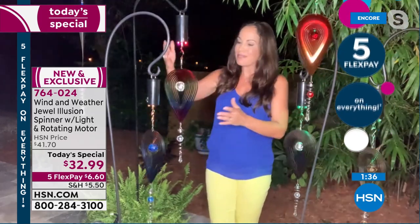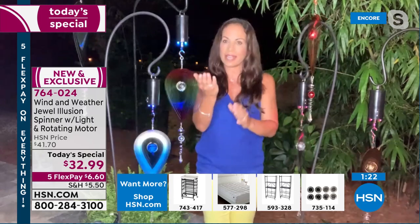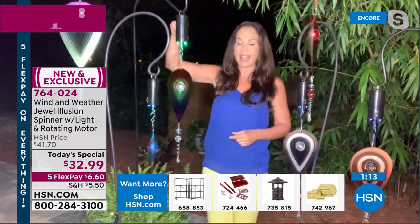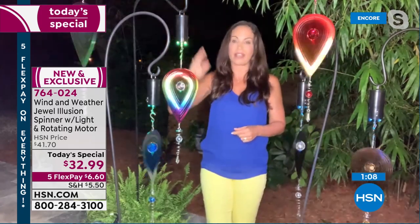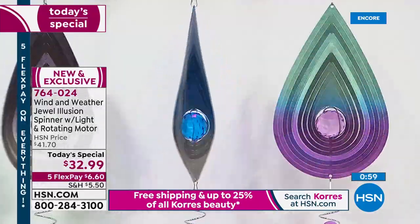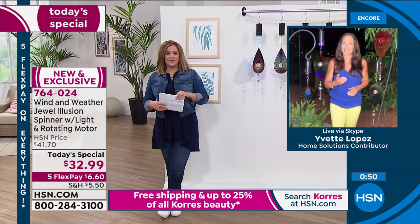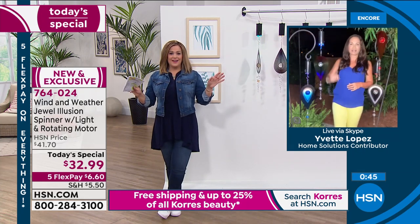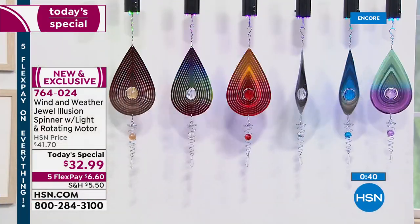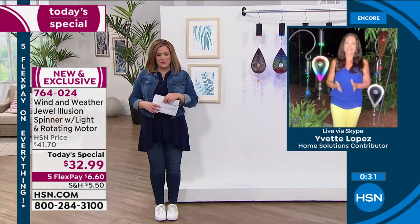Assembly is super easy — you put your balls in, it comes to you flat, you fan it out to whatever level you want. Yvette timed it at about six minutes and 45 seconds. You can point it up or down — both look great. You can also take the motor off and just hang it alone to catch the wind. Press the on button, it goes for four hours, then as long as you leave it on it comes back on at the same time the next night. You might even forget you have it and suddenly — oh look at my spinner go! It's pretty, magical, and mesmerizing. Item 764-024.